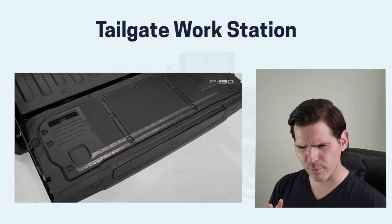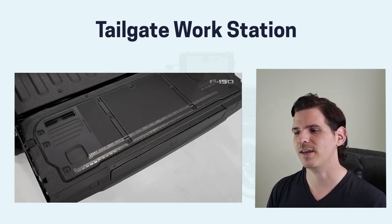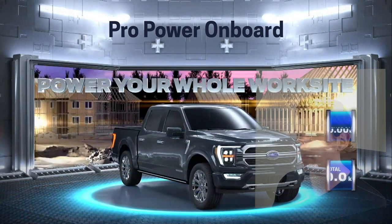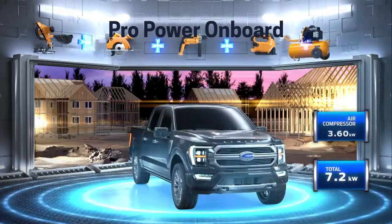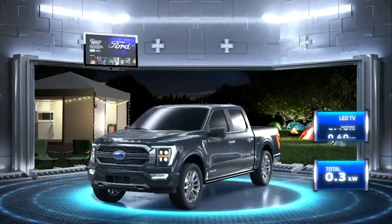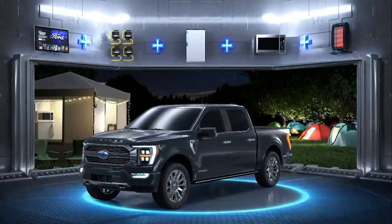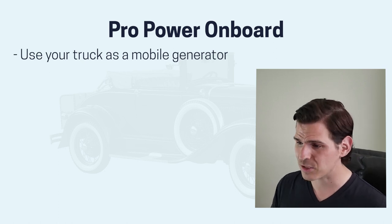Also a brilliant idea from Ford is the tailgate workstation. This is an option on the tailgate itself — it gives you a little work area so you can use it as a cutting station, things like that. The big one here is the Pro Power Onboard. This is something that's only going to be available if you look at the Power Boost engine. It essentially has a generator built into the vehicle, and you can use your truck as a mobile generator.